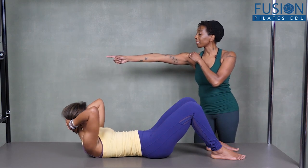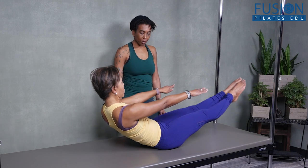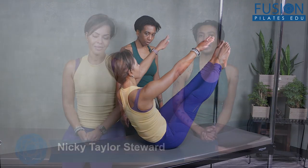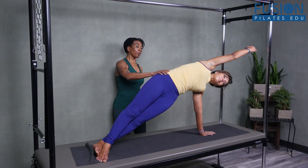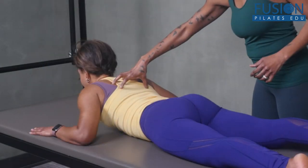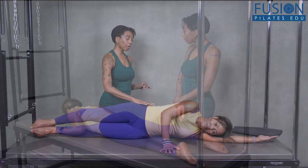Do you have clients who you feel are ready for more intermediate and advanced exercises, but you're not sure of how to get them there? In this workshop, Nikki Taylor-Steward will show you how to recognize the integration of the entire body and where your clients have less of a connection, so that you can progress their sessions efficiently to give them access to more challenging Pilates exercises they may be struggling to execute.